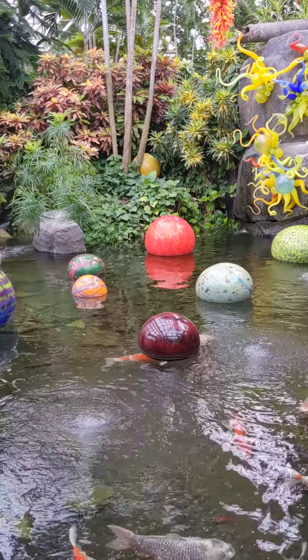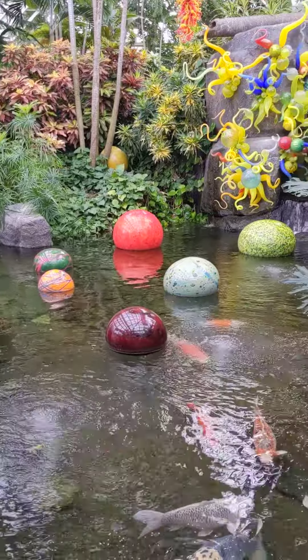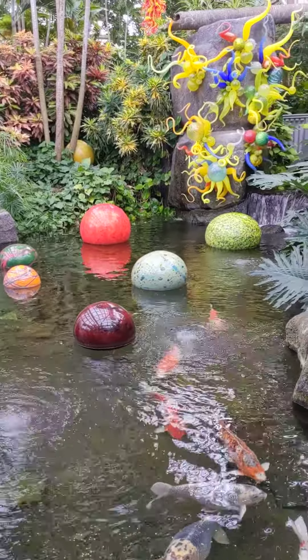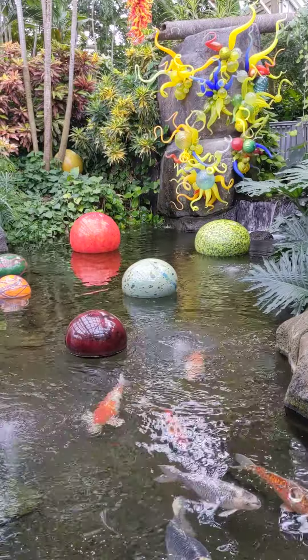We're in our Pacific Island Water Garden at Annie's Pond, looking at our koi fish and an installation by Dale Chihuly. This installation is called Najima Floats and Anemones.